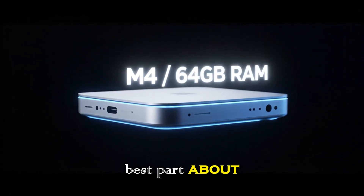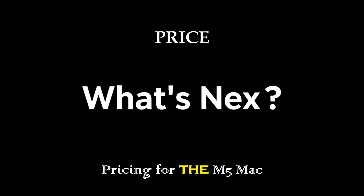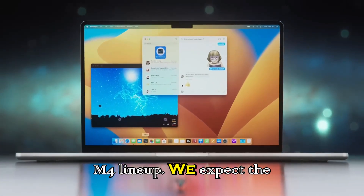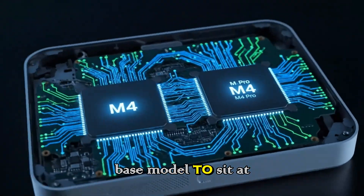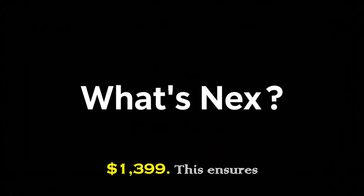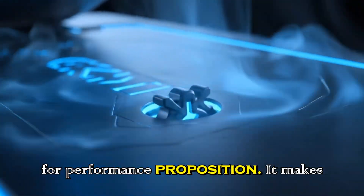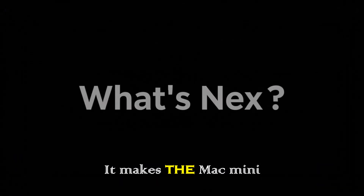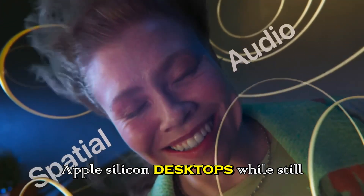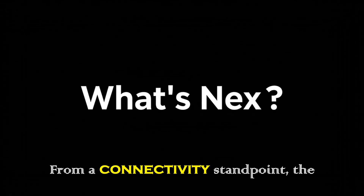The best part about the Mac mini has always been the price. Pricing for the M5 Mac mini is expected to remain consistent with the M4 lineup — the base model at $599 and the M5 Pro starting at $1,399. This ensures Apple maintains its value-for-performance proposition, making the Mac mini an accessible entry point into Apple Silicon desktops while still catering to professional users.